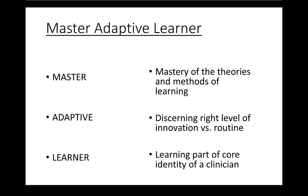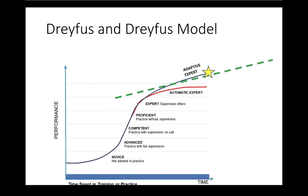We're trying to create a shared vocabulary around learning and the evidence base for the way we learn, not just as humans but as clinicians. This is the Dreyfus and Dreyfus model of expertise development. What we're aiming for is not just being an automatic expert, as difficult as that already is, but to become an adaptive expert — so that whatever the health system throws at us, we can adapt, and not only adapt but thrive on the change and exploit the opportunities it brings.